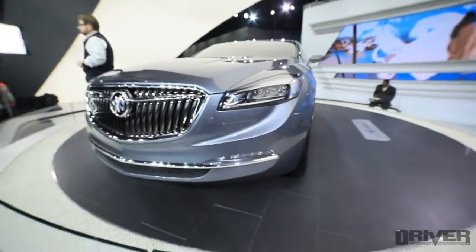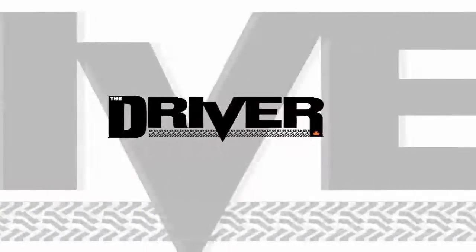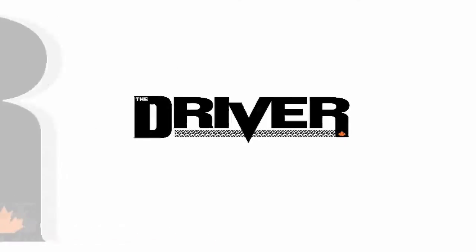This is the Buick Avenir at the North American International Auto Show in Detroit. For the latest car news and reviews, go to www.thedriver.ca.